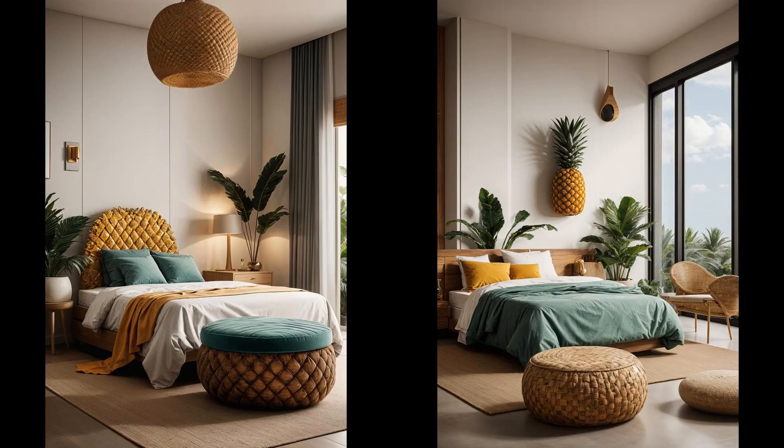Imagine plopping down on a plush, vibrant pineapple at the end of a long day. With a pineapple storage ottoman, not only does your room get a splash of tropical whimsy, but hidden storage space magically appears, making clutter disappear faster than a magician's rabbit. Who knew organizing could be so juicy?